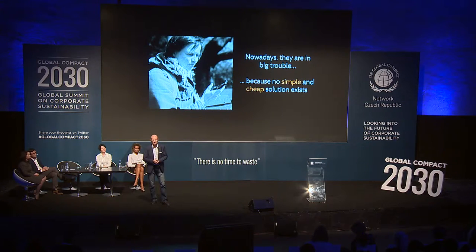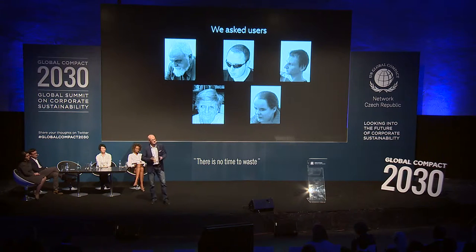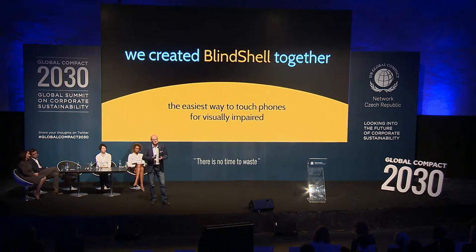Three years ago, we were approached by a user and he asked for help. It was a challenge for us, but we promised to solve this problem. We followed the user-centered design principle and asked our users. We approached the Czech Association of Blind here in Prague, and with the help of 10 users, the Association, and the Vodafone Foundation — which provided resources for a kick-off phase — we were able to create a blind-gel solution together.